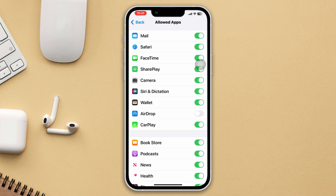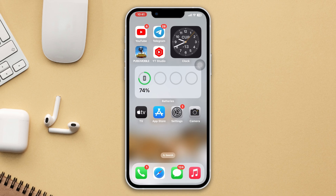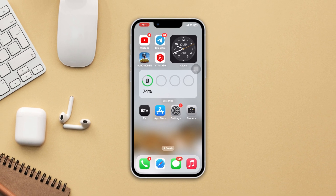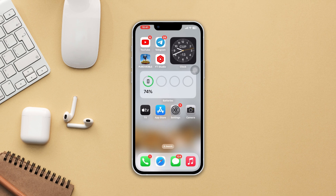Hope one of these methods will fix Siri not working on your iPhone after the iOS 17 update. If you still have anything to ask, please ask me in the comment section. Thanks for watching.